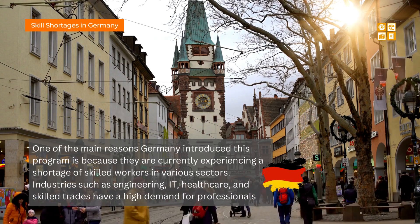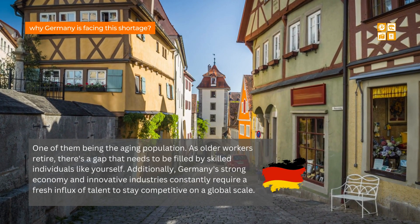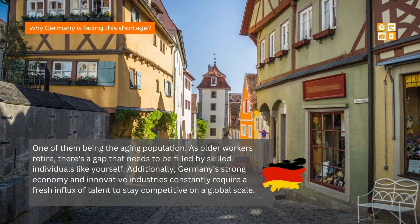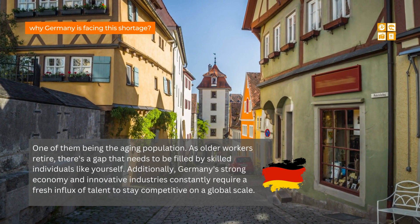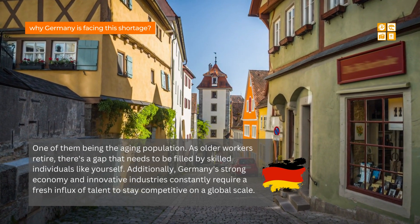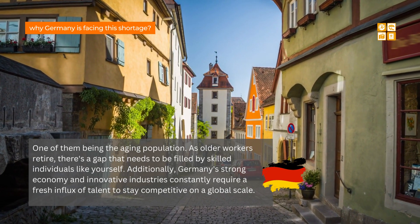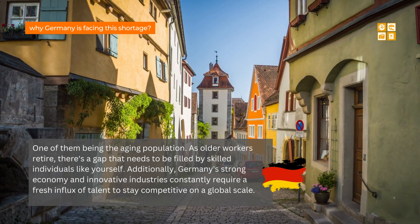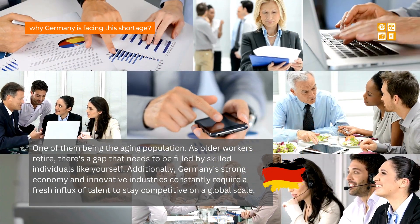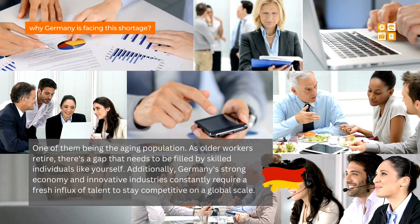You might be wondering why Germany is facing this shortage. It's a combination of factors, one of them being the aging population. As older workers retire, there's a gap that needs to be filled by skilled individuals. Additionally, Germany's strong economy and innovative industries constantly require a fresh influx of talent to stay competitive on a global scale, so if you're a skilled professional, Germany could be your golden ticket.